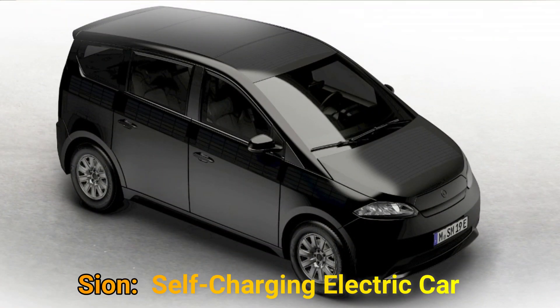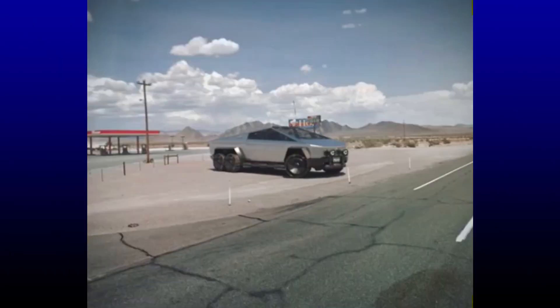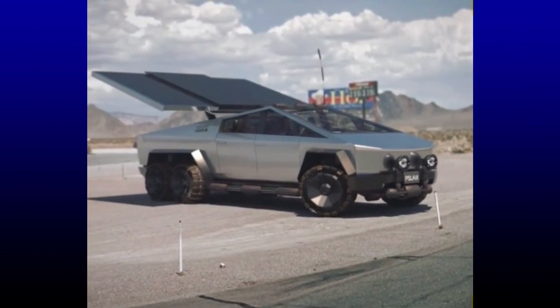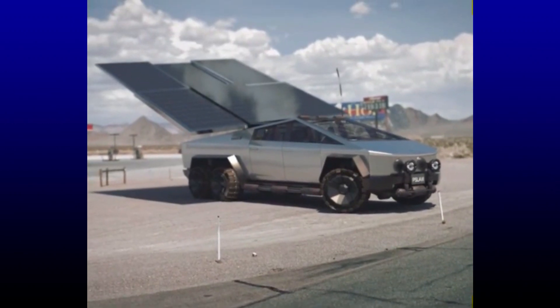Sono Motors, a German startup, has been working on Scion, a self-charging electric car since 2017. As for the Cybertruck's solar option, a 3D artist, Slav Popovsky, created a very realistic render of the Cybertruck, in which he showed a concept of extendable solar panels that get deployed when the vehicle is parked. Unlike other concepts, this one was more aesthetically pleasing. Popovsky's concept has reinvigorated the admiration for the Cybertruck, not only among the Tesla fans, but the tech enthusiasts in general.